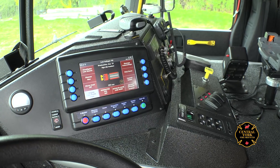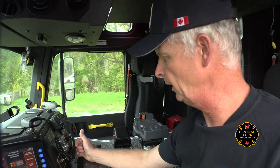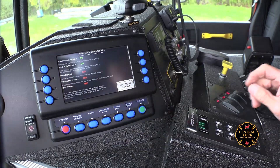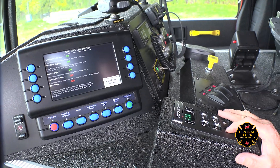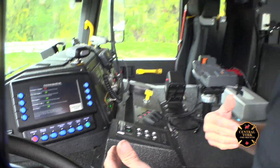We're going to put it in pump gear. This is an electronic valve which sends a signal to air cylinders that change it into pump mode. Once we get the OK to pump, it shows on the screen — the pump is engaged. What happens is it disconnects the rear axle from the gearbox and connects to the pump instead, which is a transfer box.